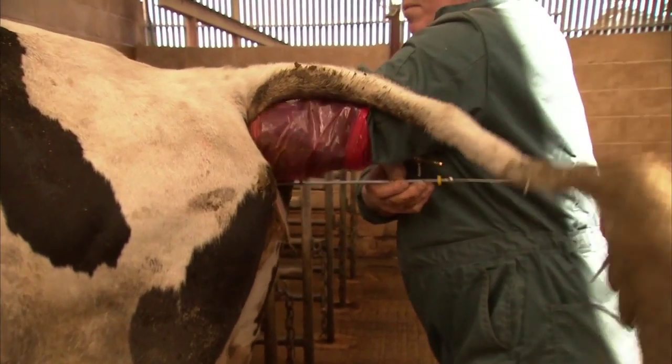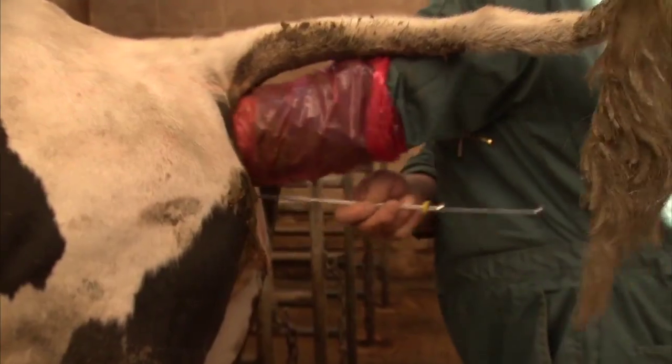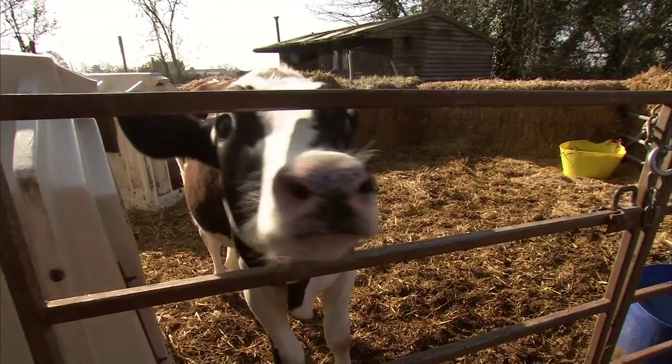The key benefit to farmers with genomic testing is getting the bulls into the system a lot sooner than we have traditionally done. It can take anything up to five years from birth to get one of these bulls a full proof which farmers would trust, and we can have that much sooner and improve our herd.